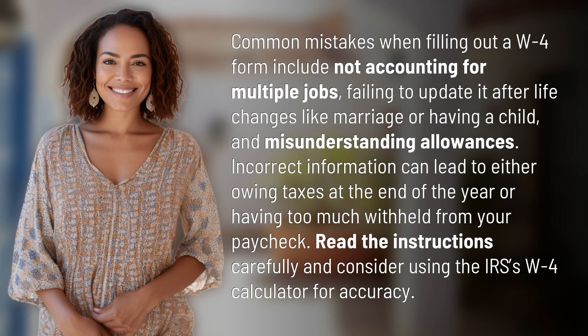Common mistakes when filling out a W-4 form include not accounting for multiple jobs, failing to update it after life changes like marriage or having a child, and misunderstanding allowances.